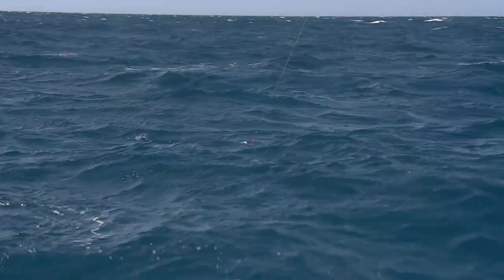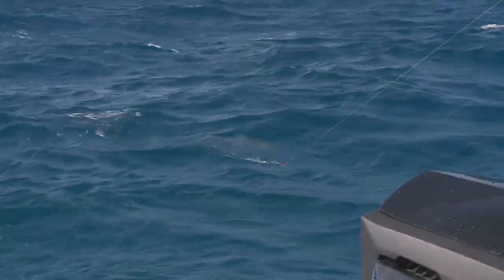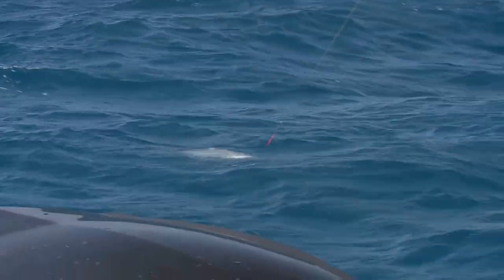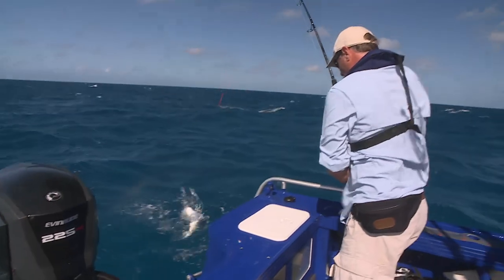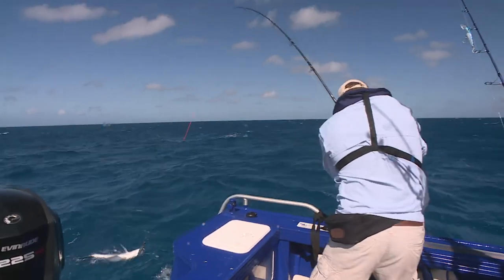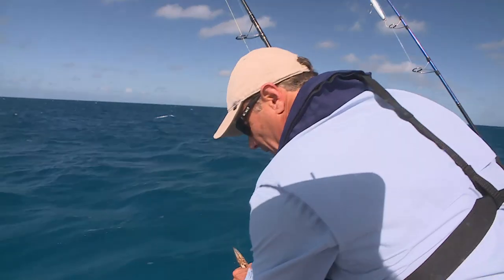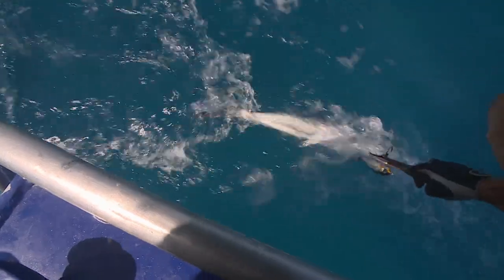Oh, it might be a trevally — yeah, just a little trevor. Scoot him in on this heavy gear. Hopefully he's the littlest one we catch. There he is — not a big giant trevally. Let's slip that hook out. See you, buddy.